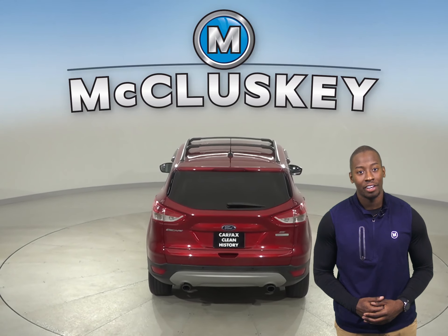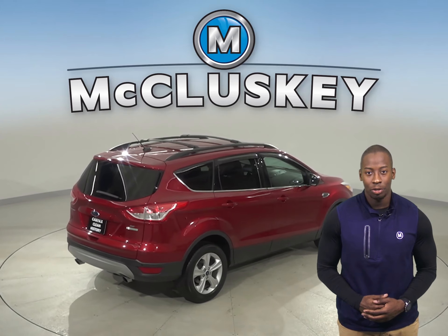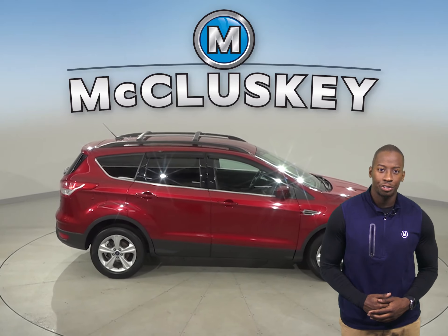You'll also feel safe thanks to the backup camera, security system, ABS brakes, and traction control. Come in today and try it before you buy it with our free and exclusive 48-hour test drive.